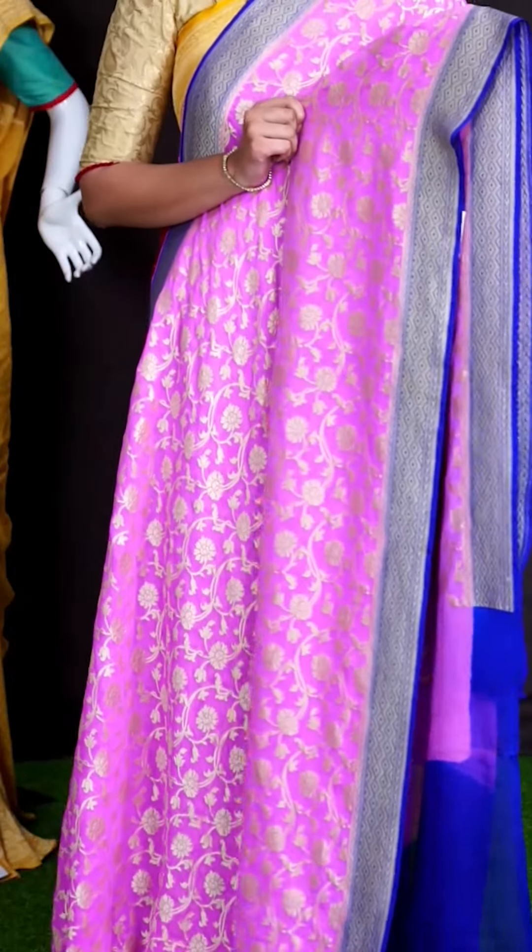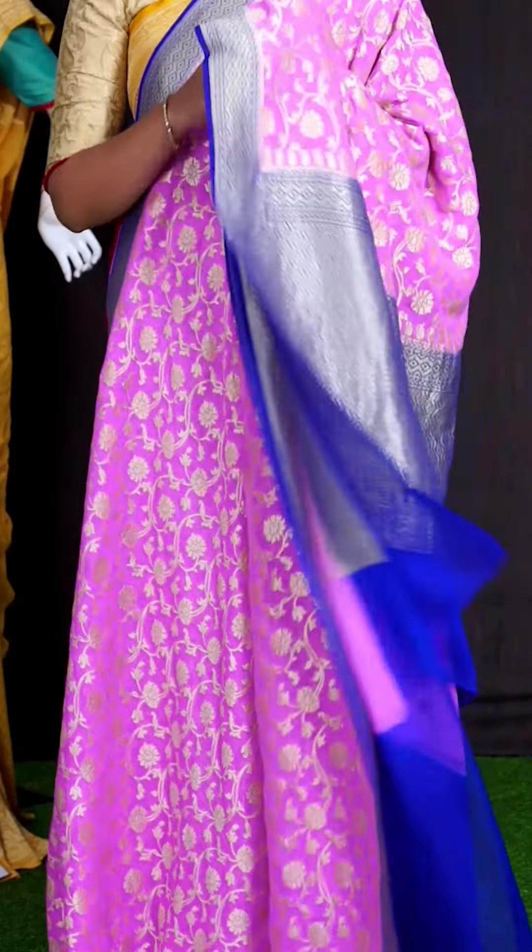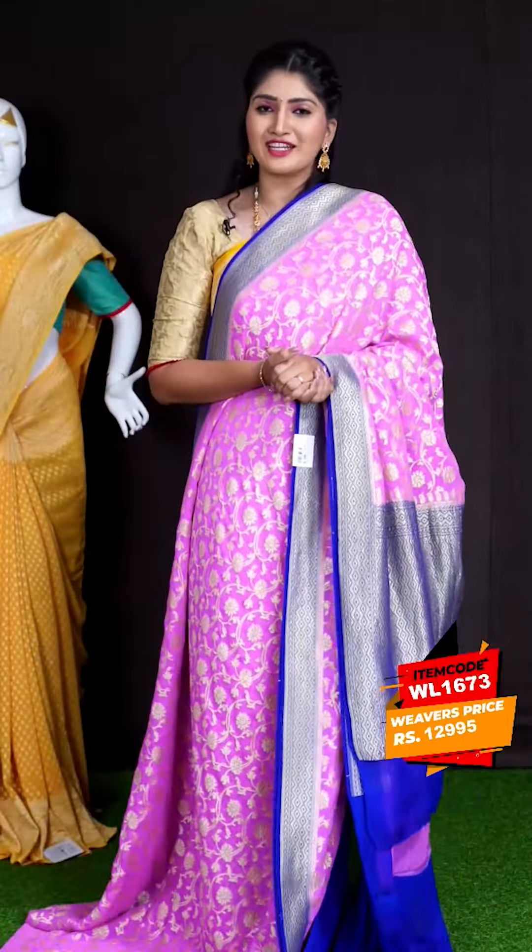We are providing global courier service all across the world, and free shipping is also available all across India. Within Hyderabad, delivery will be given on the same day. Here we go with another pretty saree of pastel pink color — this is the last saree for this live episode. On body, we got all over jaal weaving with florals. For border, we got blue color contrast silver antique zeri border. Coming to pallu, we got blue color pallu. For this saree, we got plain blouse. This beautiful saree item code is WL1673 and the price is ₹12,995.